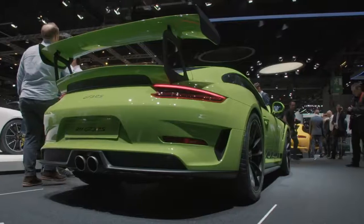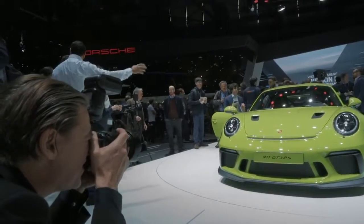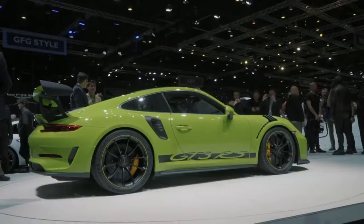Being able to present the car at the motor show for the first time to the public is always the most exciting part. That way you learn: did you choose everything right? Is the product substance spot-on? Does the press like the car? This is always an exciting thing.